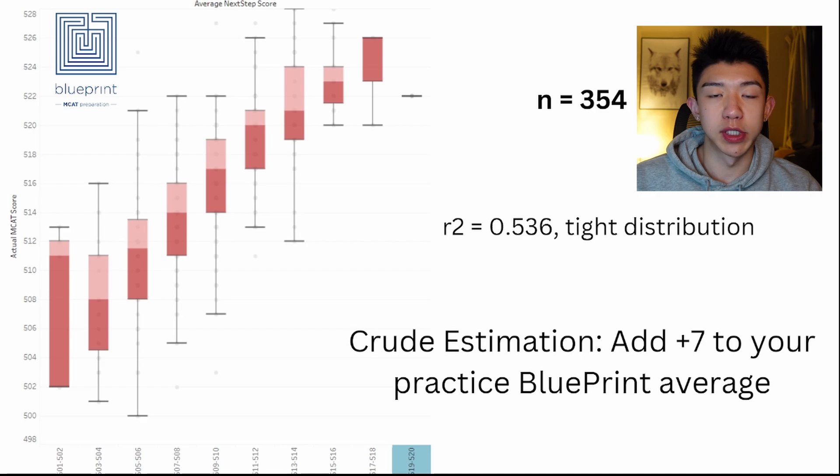Next up we have Blueprint. There were a total of 354 responders for the Blueprint survey, and their scores were a little bit less deflated than Kaplan. However, they are still deflated relative to your real MCAT score. A crude conversion is to add seven to your Blueprint practice score average as a relative estimate. This estimate seems to be less accurate at higher and lower bounds, and that applies for Kaplan, Princeton Review, and UWorld as well.